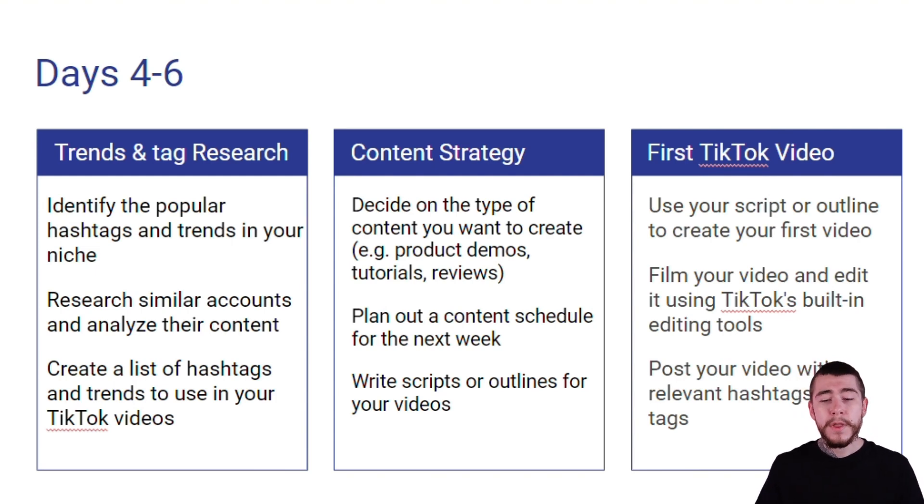For our first TikTok video, we want to use the script and the outline that we created. We're going to film that video and edit it using TikTok's built-in editing tools like TikTok and CapCut. Then we're going to post our video with the relevant hashtags that we found before.